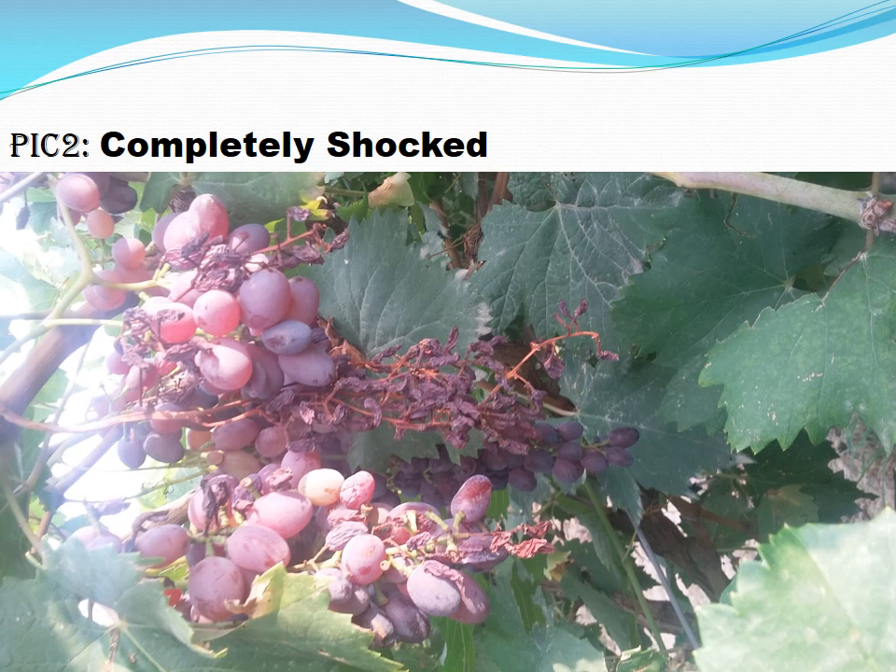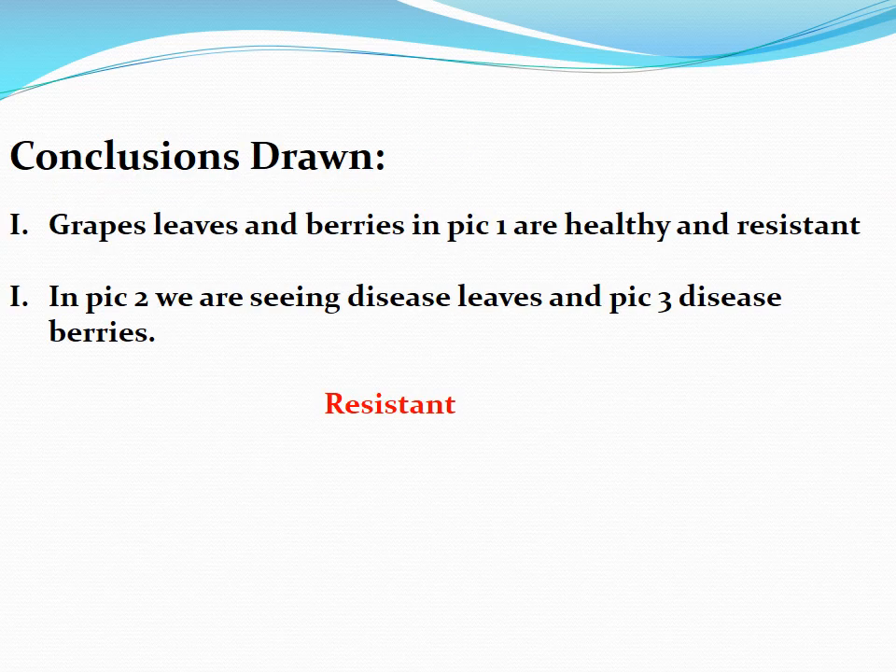In these three slides we saw two different kinds of plants: one is fresh and healthy, and the other is showing symptoms of disease — not only appearing but also affecting the yield. So we can draw two conclusions. One conclusion is that the grape bunch in the first picture as well as the leaves are healthy and resistant. The second conclusion is that the leaves and the bunch of berries in the second and third pictures seem to be affected by some kind of pathogen. I totally agree with your second opinion.